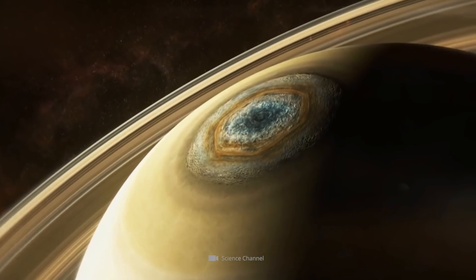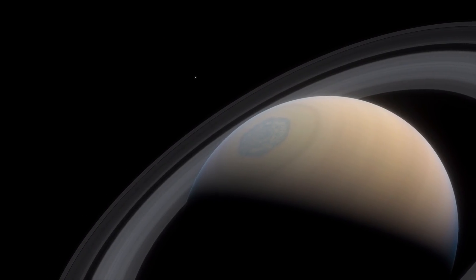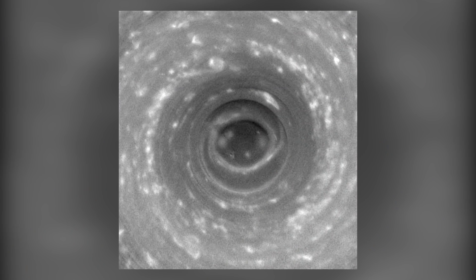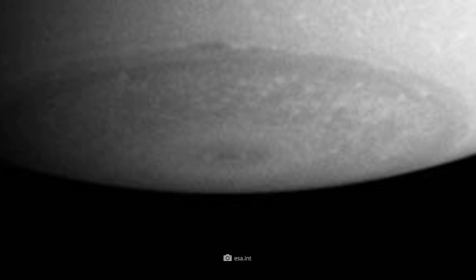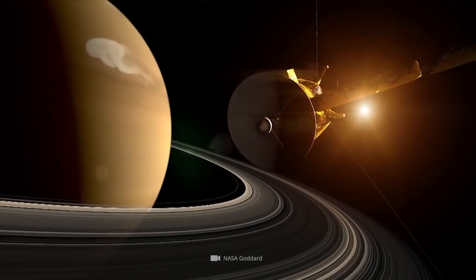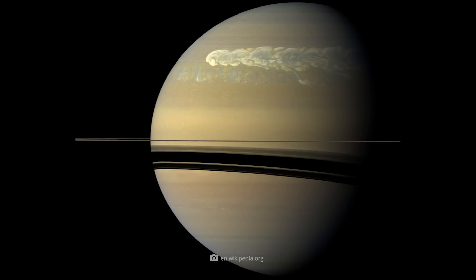The fascinating Saturn hexagon is not the only storm that periodically sweeps across the ringed planet. For example, the celestial body's south pole is also graced by a stationary, hurricane-like storm formation that visually resembles an eye. The whipping object has a diameter of about 5,000 miles. In addition, several other storms have been discovered on the gas planet, including the so-called Great White Spot, which rages around the northern hemisphere every 29 years.